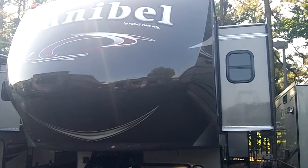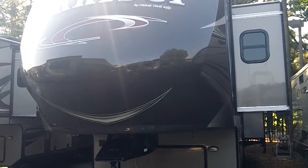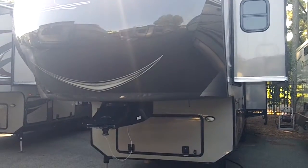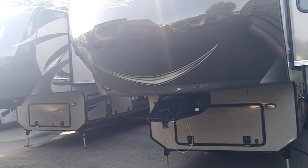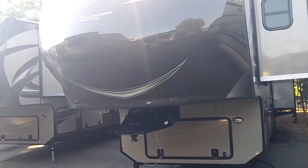This is Scott Hudgens with Dot RV. Today we're looking at a brand new 2014 Primetime Sanibel 3050 model with three slide outs. The 3050 has a dry weight of 11,898 pounds.